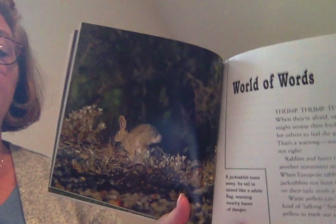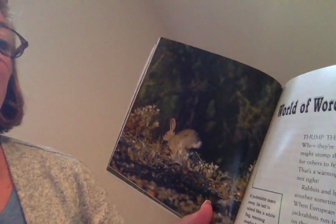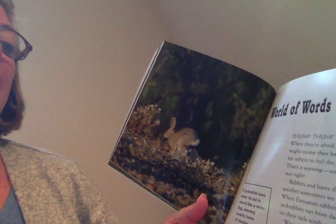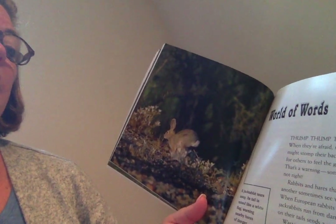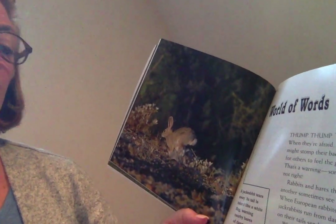Their front teeth stick out further than those of most hares. Thump, thump, thumpity-thump. When they're afraid, rabbits and hares might stomp their back legs hard enough for others to feel the ground quiver. That's a warning — something's definitely not right.